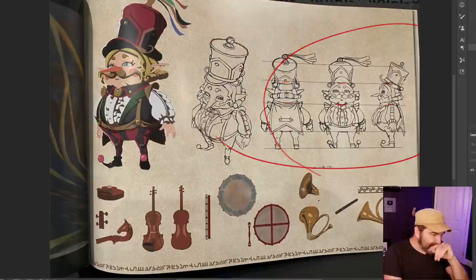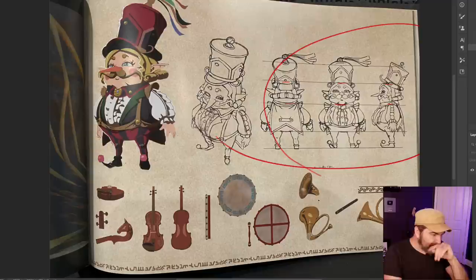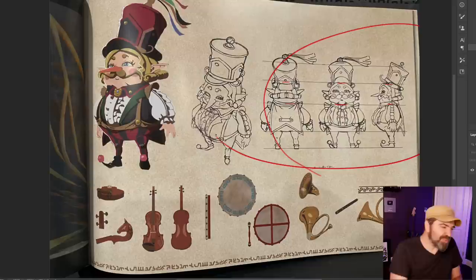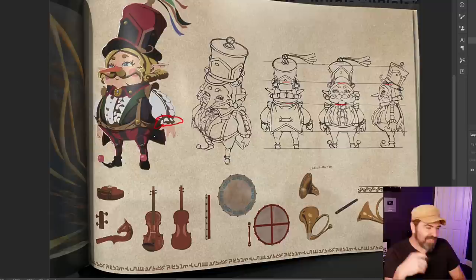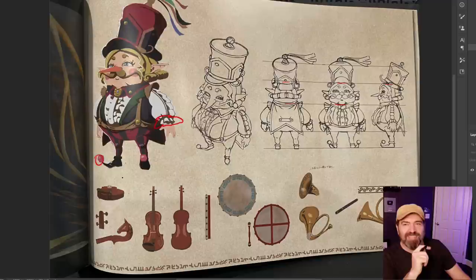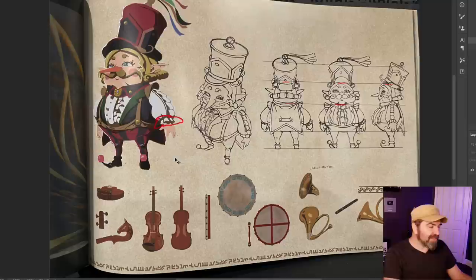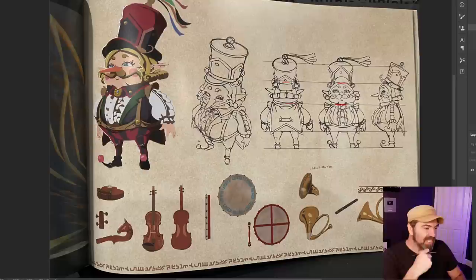This guy is part of an orchestra or traveling minstrels — you have to carry them to some of the great fairies or transport them. He communicates exactly what he is: a traveling troubadour type. He's got the foofy ends of his shirt around the wrists, a decorative little cotton ball at the end of his toes. This guy is not a fighter, not a warrior, not a soldier — the only other thing he could pass as is maybe a train conductor or ticket taker.